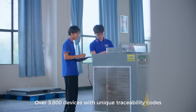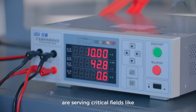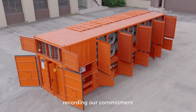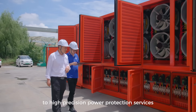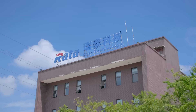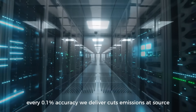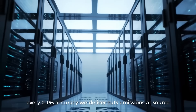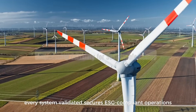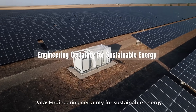Over 3,800 devices with unique traceability codes are serving critical fields like data centers and ship testing, recording our commitment to high-precision power protection services. At RADA, every 0.1% accuracy we deliver cuts emissions at source. Every system validated secures ESG-compliant operations — RADA: engineering certainty for sustainable energy.